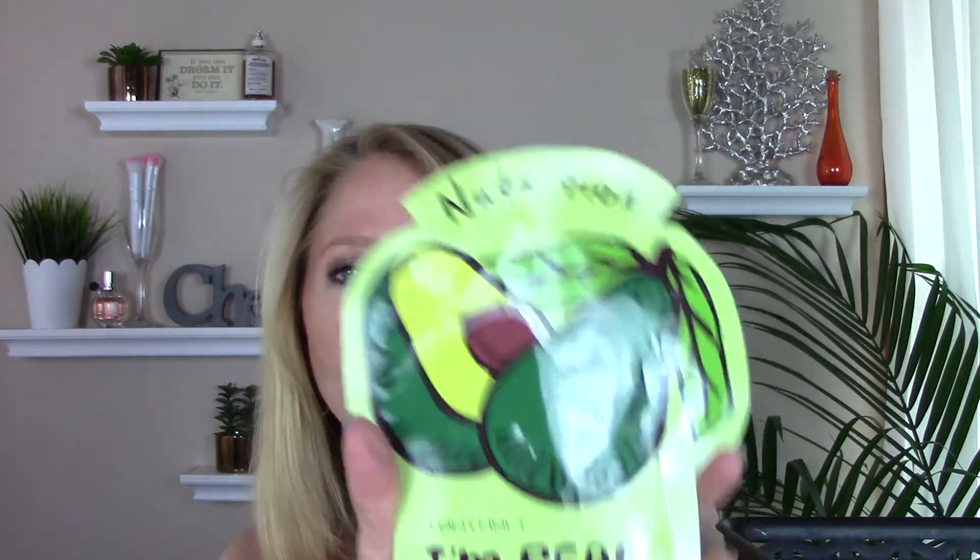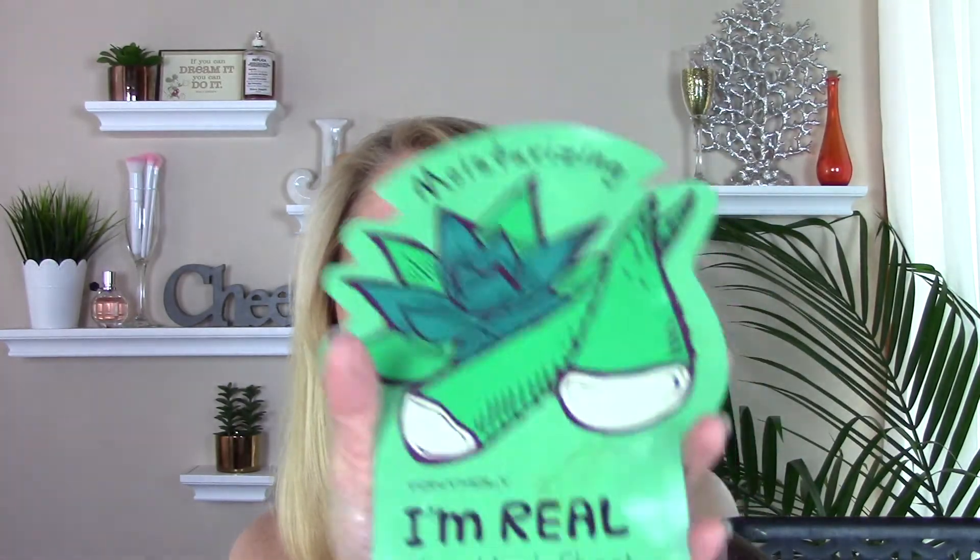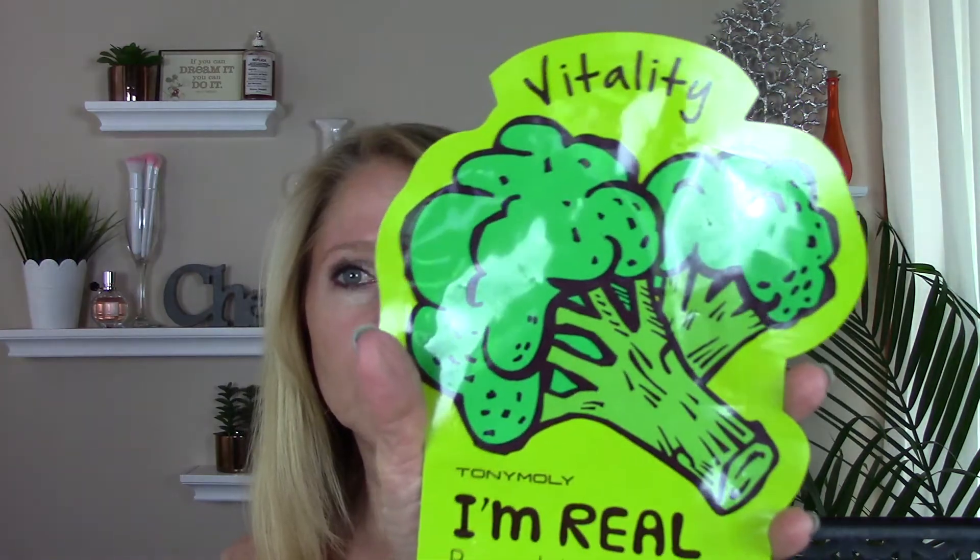Went through some Tony Moly masks — they're available at Ulta and they're super cheap. Two of them I really liked and one I would not repurchase. The Avocado Nutrition one I loved, worked really well. The Aloe Moisturizing one I would repurchase as well — that one was really nice. The one I would not repurchase is the Broccoli Vitality; for some reason my skin had a slight reaction to it and gave me some red patchiness, so I won't be getting that one again.